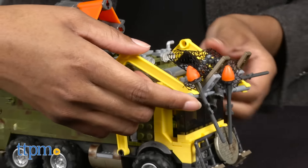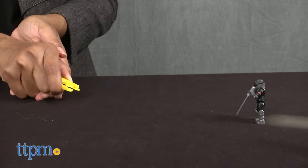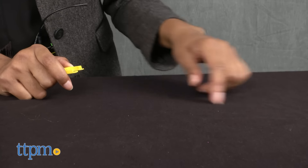This is great for kids who not only love the Ninja Turtles, but who love to build and use their imagination. My Ninja Turtles and I won't be losing any battles with this truck.